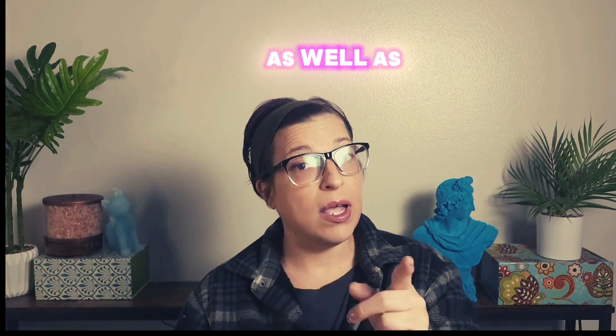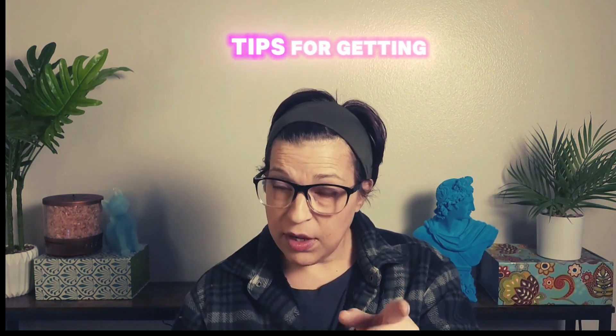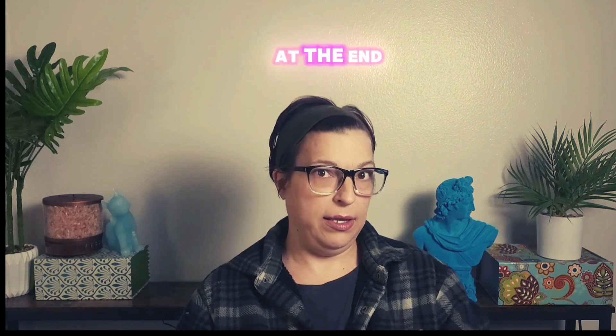I'm going to break down the differences as well as give you some tips for getting yourself on the right track at the end of this video.